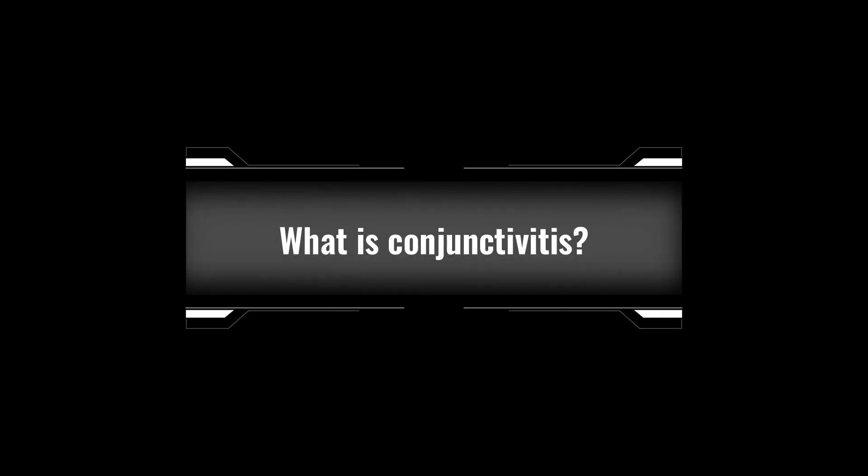Hello everyone, I am Dr. Ayyaparadi and today we are going to talk about allergic conjunctivitis or eye allergies, a common condition affecting many people. Let's start with the basics. Conjunctivitis is the inflammation of the conjunctiva, which is a thin transparent layer covering the white part of your eye and lining the inside of your eyelids.